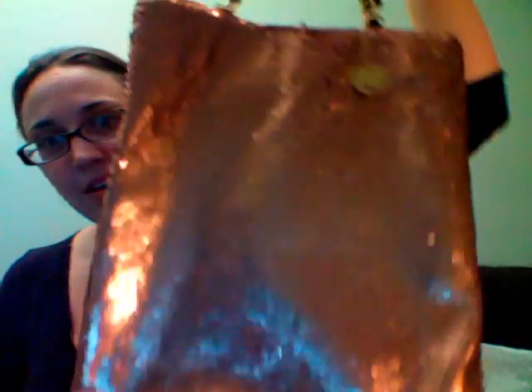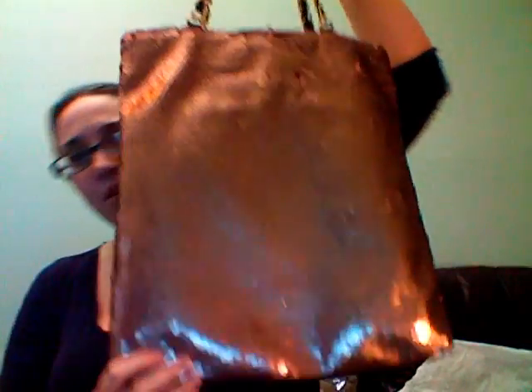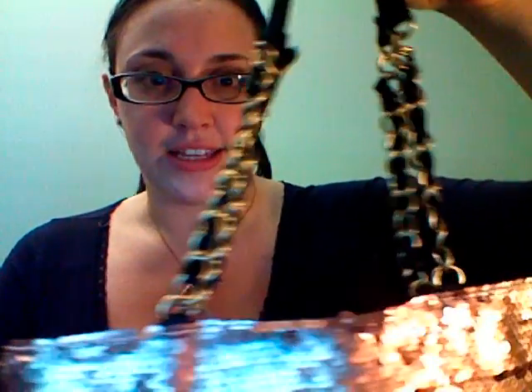Now here's the R&M sequin tote. It looks rose gold — the website says copper but I think it looks right between copper and rose gold, just a really, really pretty color. The sequins are so, so nice. You can tell they're really well made. I've been using this for a couple of weeks now, every single day — throwing it on the floor of the ER, throwing it on the floor of the classroom — and there are no missing sequins. It's not beat up at all. It has nice chain detailing and black accents.